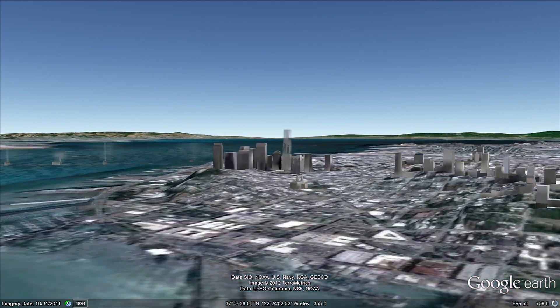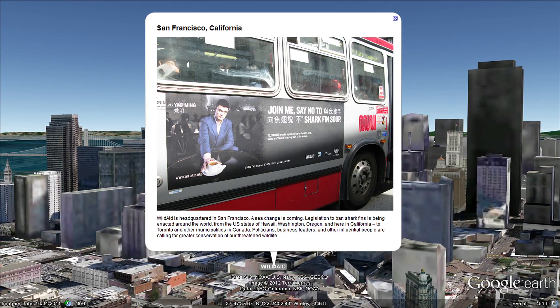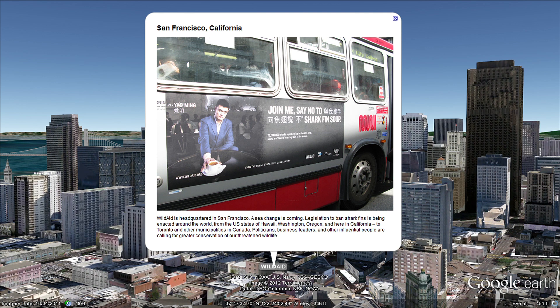WildAid is headquartered in San Francisco. Legislation to ban shark finning was recently passed in California, and progress is being made to scale this around the world.